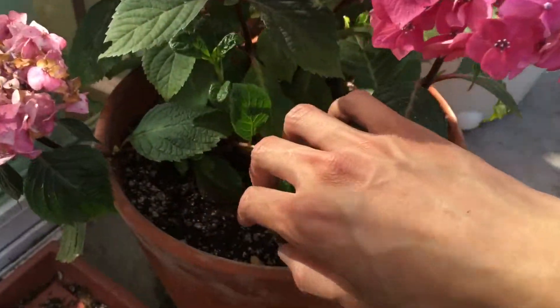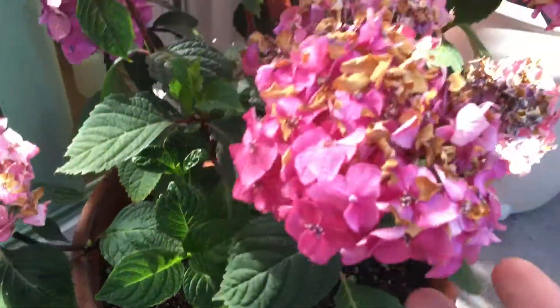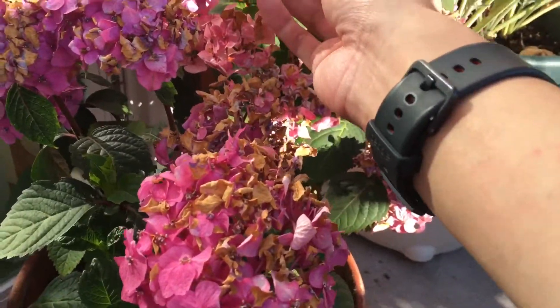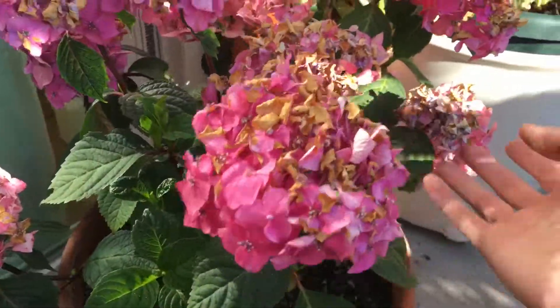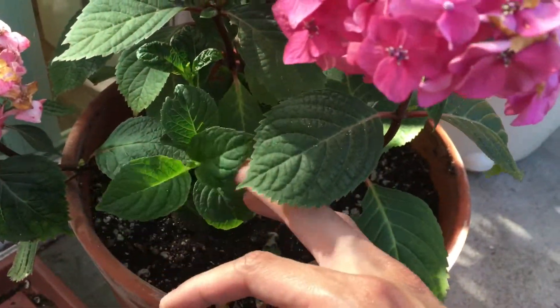There's a lot of new growth on this side of the plant, which is awesome. Unfortunately, most of the flowers are kind of dried and burned by the sun, so it's a little ugly, but what can I do? But yeah, there's a lot of new growth over here.